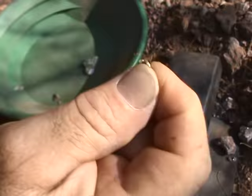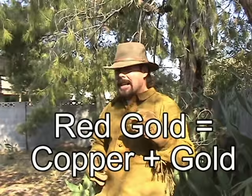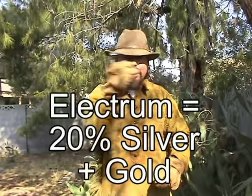Gold comes in an assortment of colors, but the only ones you really have to worry about are the three basics. You got red, which means copper's in there. You got white, which means silver's in there — they call that electrum. And then, of course, that nice buttery gold that's pure, that comes from California, Australia. There are other colors out there, and I'll leave a link down below so you can take a look for those of you who are curious about that.